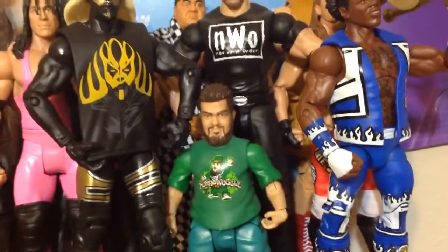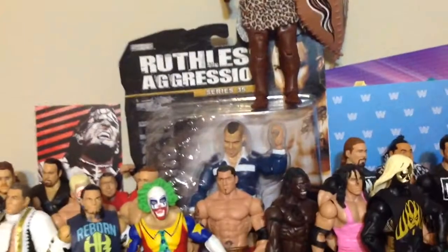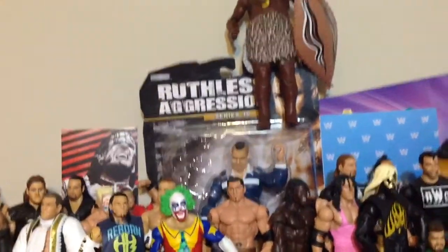And of course I got Hornswoggle — one of my favorite figures. Hopefully y'all can see that. That Santino Morello back there is not a signed one, so I might open that eventually for y'all. I don't know if y'all want to see me open that. It's an old figure, but it's a cool one.